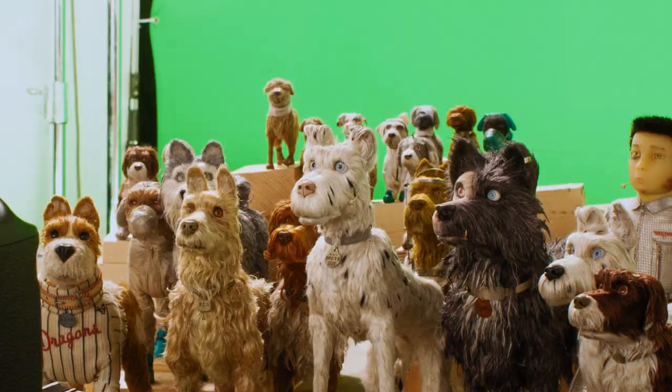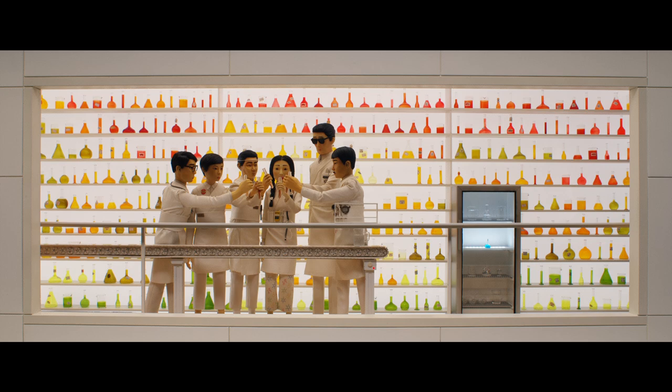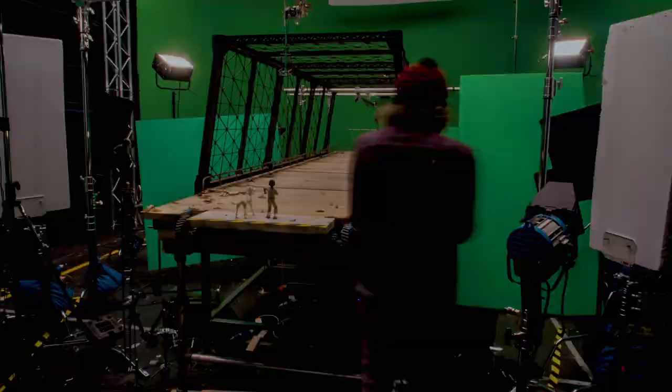We're trying to get performance out of these lumps of metal and rubber and silicon — they're inanimate objects, but we have to bring life to them. I feel like I'm sculpting the performance. It's what kids do when they're playing. I do think of it like moving sculpture really, you know?